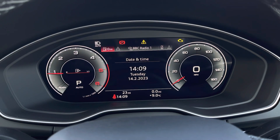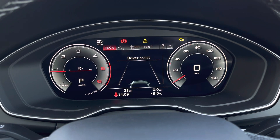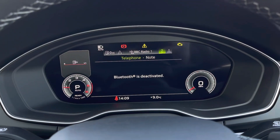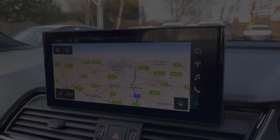Here we have the Audi virtual cockpit display. This showcases lots of important information in the driver's direct eye line including the driver assists, the navigation, telephone connectivity and entertainment such as your radio.